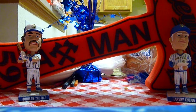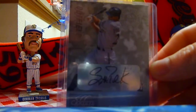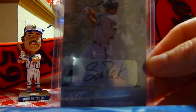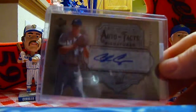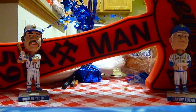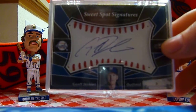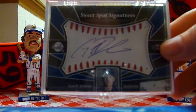Now getting into my autographs. Start with Scotty Podsednik — always liked the way that guy played. Hated it when we traded him, but it had to be done. Chris Capuano, having a comeback season for the Mets. Probably my second all-time favorite Brewer to Robin Yount — Geoff Jenkins. Nice sweet spot signature.